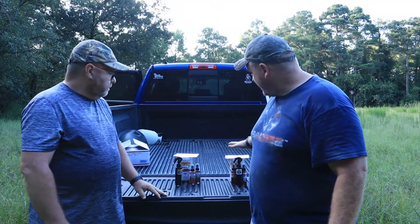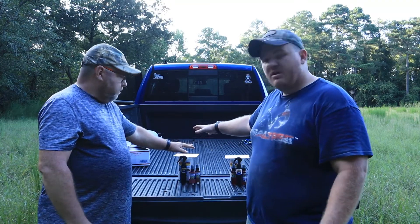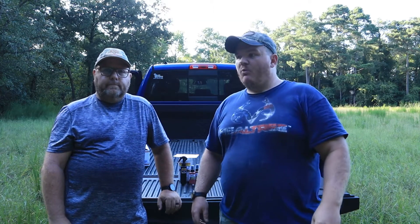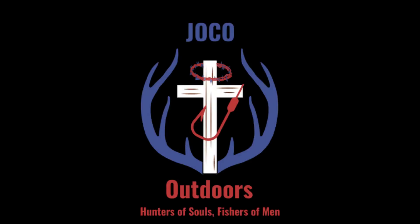You guys keep supporting, keep watching — we could not do this channel without you. You are our support and the lifeline for this channel. God is going to be first and foremost in this channel — without him and without you guys we would not be here. Thank you guys for all of that. Drawing number one is going to be the deer hunter's package, drawing number two will be the fishermen's package. Go do all those things and we will see you guys in two weeks for the drawings to see who the two lucky winners are going to be. We love you guys, and remember — this is God's country. Y'all take care.